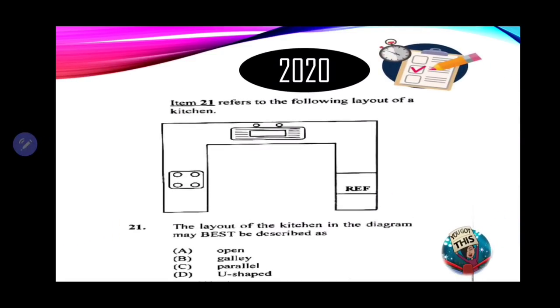Number 21 refers to the following layout of a kitchen. The layout in the diagram may best be described as A. Open. B. Galley. C. Parallel. D. U-shaped. Based on the diagram, which letter shape do you see? The correct answer is D — U-shaped.